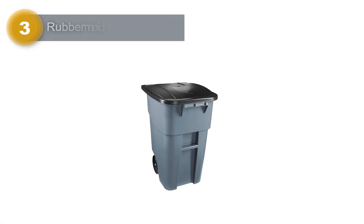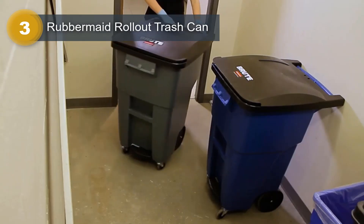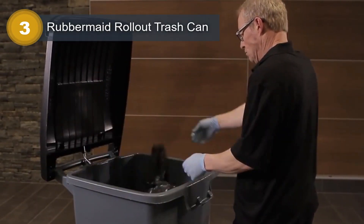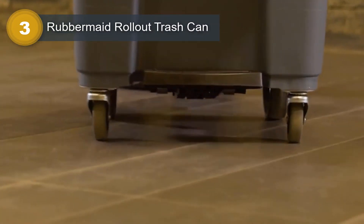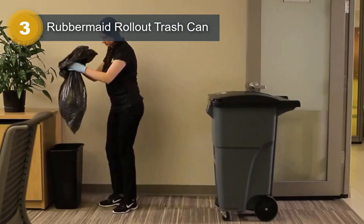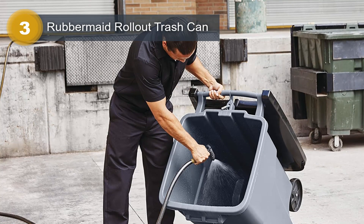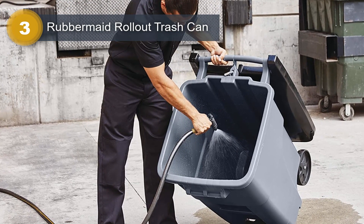Number 3: Rubbermaid Rollout Trash Can. The Rubbermaid Rollout Trash Can is a dependable and practical choice for commercial use. With a capacity of 50 gallons, it efficiently handles material handling, general refuse, and bulk waste collection. Its smooth gray finish and rectangular shape make it suitable for a variety of environments such as commercial locations, homes, garages, and driveways. One of its notable features is its easy mobility, thanks to durable wheels designed for both indoor and outdoor use.